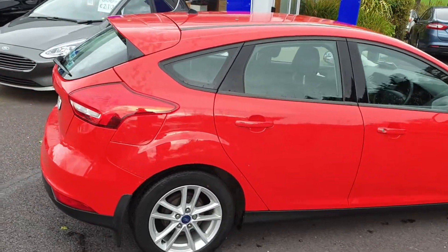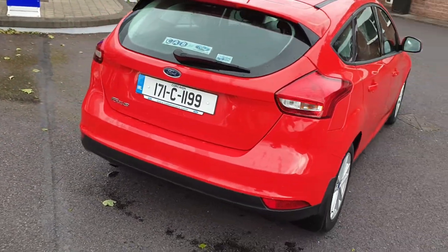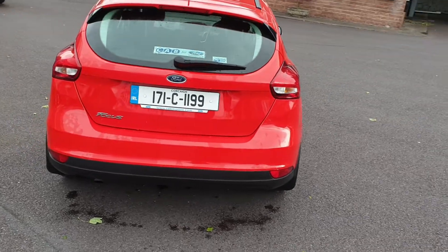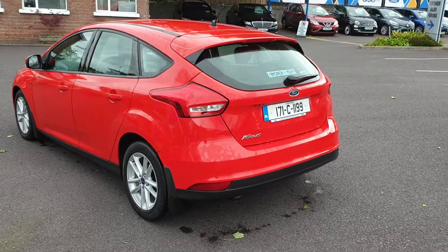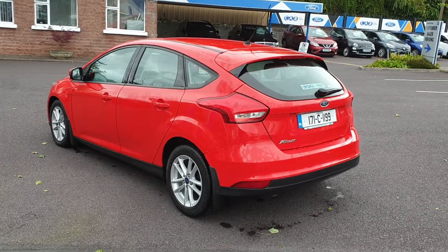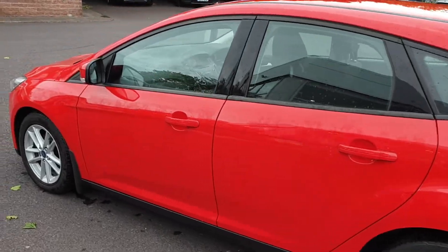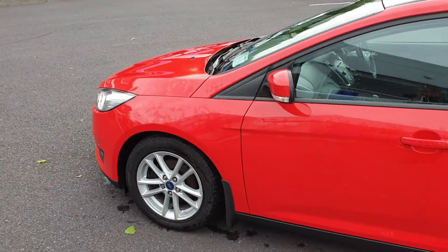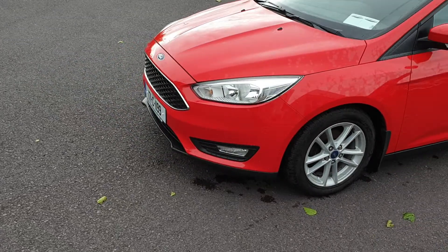It has a seven-year warranty from new, so you'll have about three and a half years remaining on the warranty. There's only 53,000 kilometers on the clock, one owner, with a full service history from the main Ford dealer. It has alloy wheels, color-coded body with door handles and mirror covers, and front fog lights.